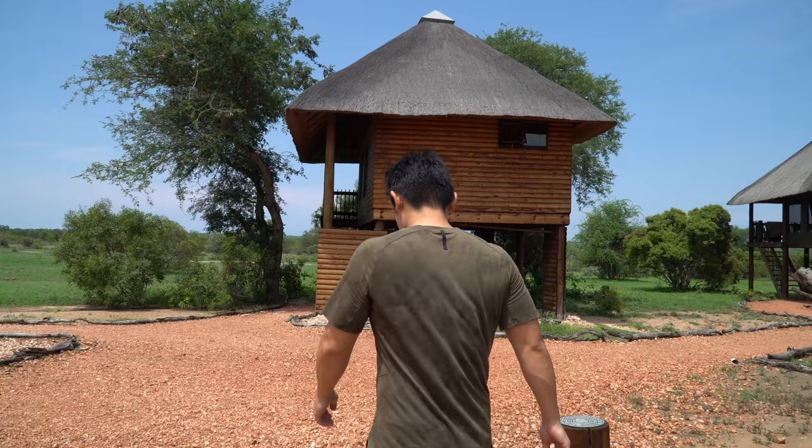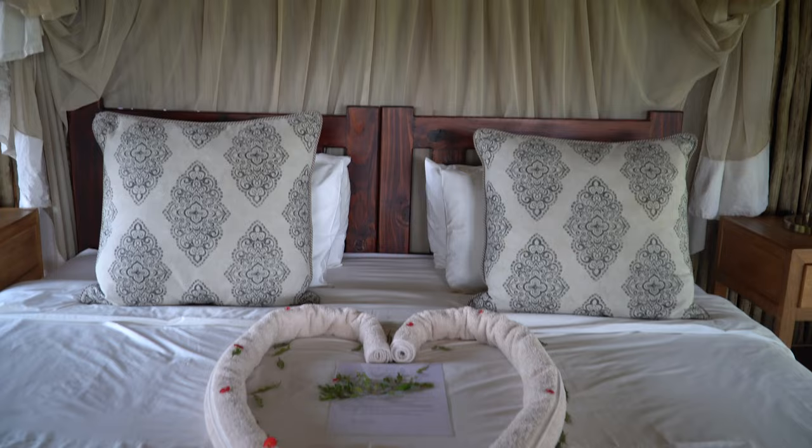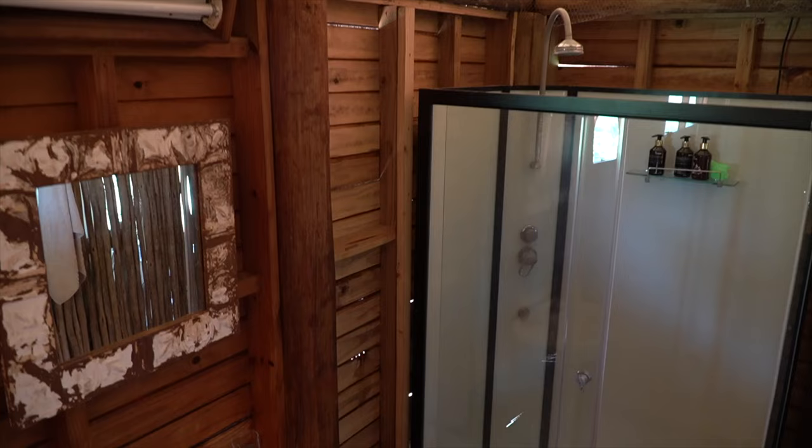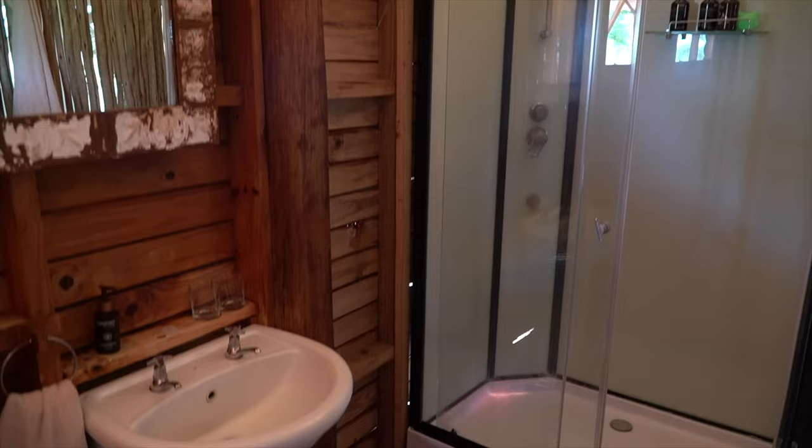Welcome to our treehouse for a couple of nights. We have a luxurious bedroom, a fan for comfort, bathrobes to keep us nice and cozy, and a full bathroom with a shower and toilet. And the best part is the view — we have elephants that we can see from our front porch!